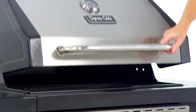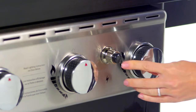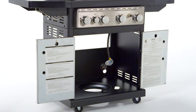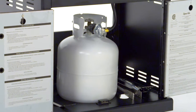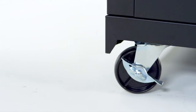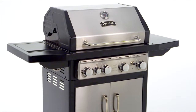This grill is made for ease of use with an easy-lift wide grip handle, a push-button Dyna-Pulse electronic ignition system, an enclosed cabinet with two steel double-wall doors, ample space for storing the propane tank and barbecue accessories, and four heavy-duty casters for relocating the grill before and after use, including a locking caster to keep the grill in place during use.